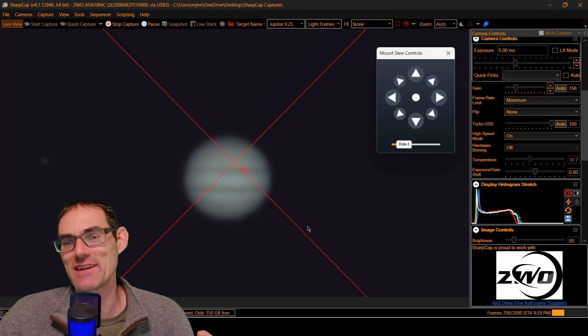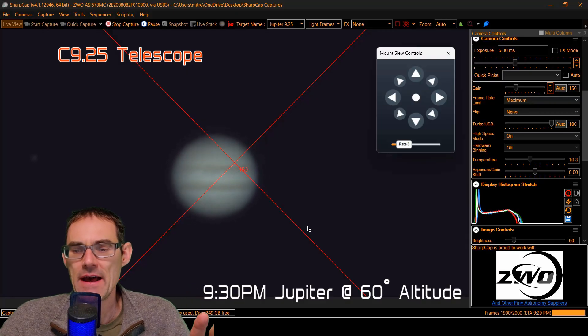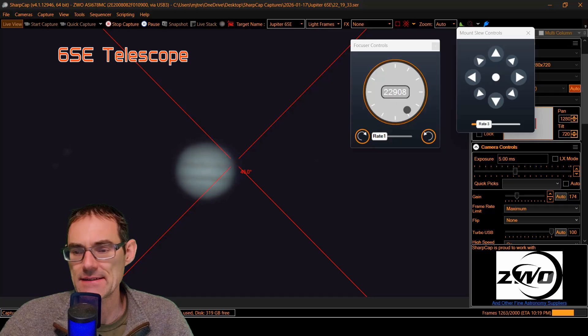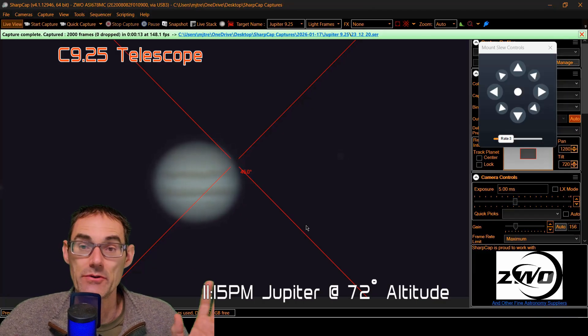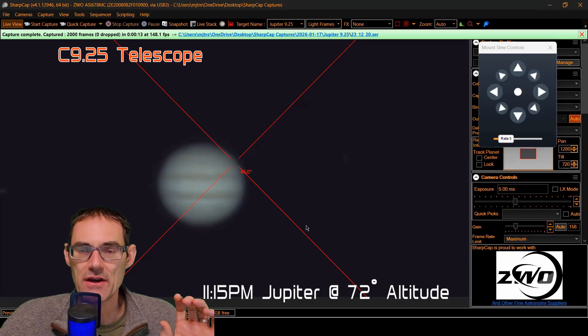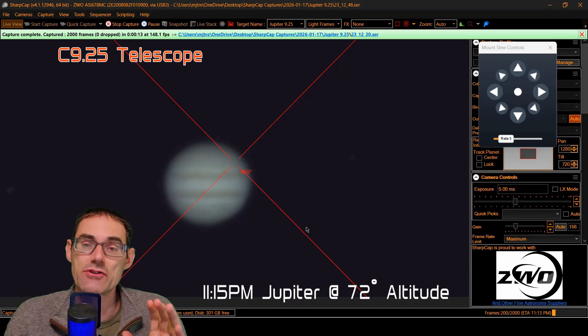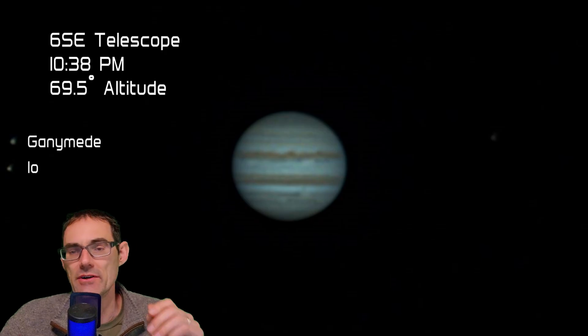I spent the next three hours taking pictures, ended up taking about 30 pictures in total, started with the 9.25. This is definitely what I would call below-average seeing. I took about a dozen pictures with this scope over 20 minutes, then moved to the 6SE for another 12 or 13 pictures. I moved back to the 9.25 once Jupiter was really high — it peaked at 73 degrees altitude. The best 6SE capture was taken at 10:38 at about 69.5 degrees, and the best 9.25 capture was at 11:15 at about 72.5 degrees.